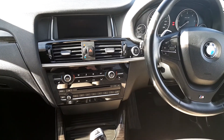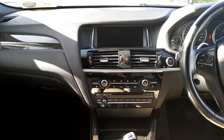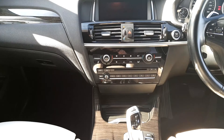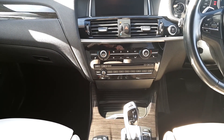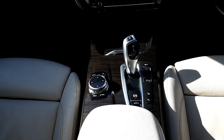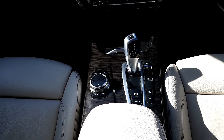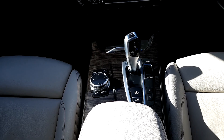It also has push to start and stop-start system, AM FM radio with sat nav and media connection, heated seats, air conditioning climate control, electric handbrake, automatic hold, hill assist, eco mode and sport mode.